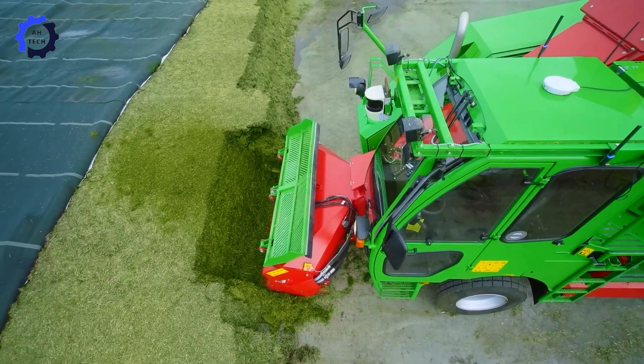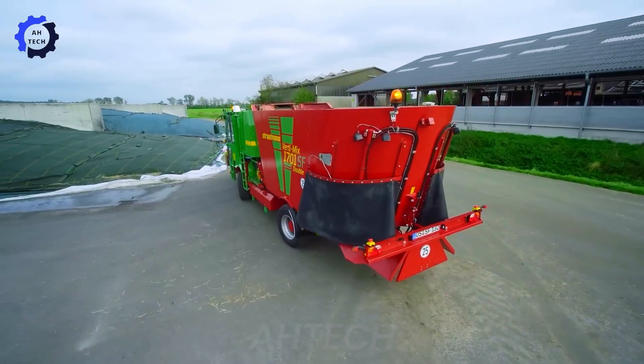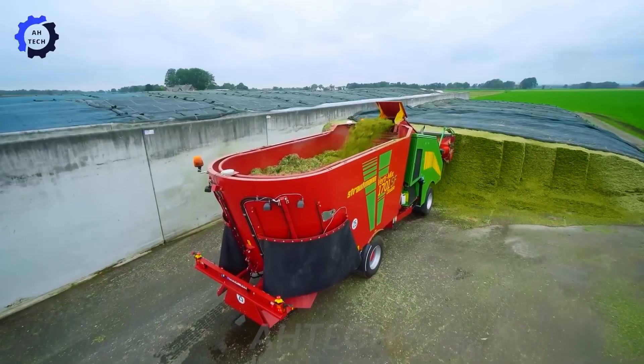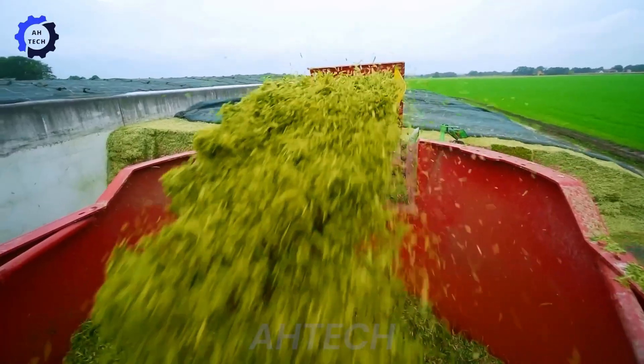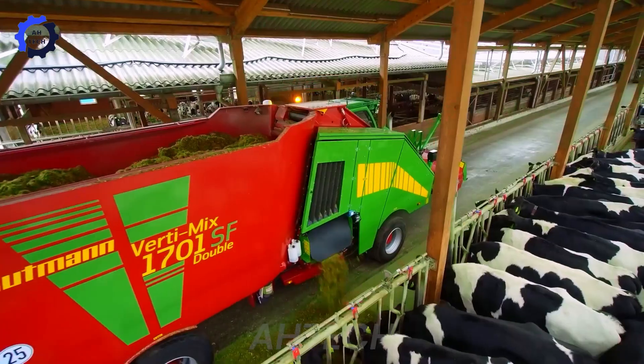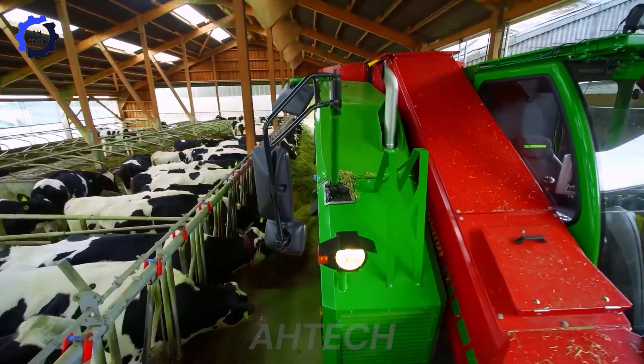The Stroutman Verti Q 1702 DSF, a self-propelled machine, is revolutionizing agriculture technology. It excels in precise feeding and mixing, improving feed efficiency and quality. Its autonomy and powerful performance redefine modern farming methods.